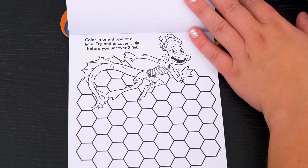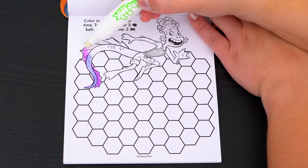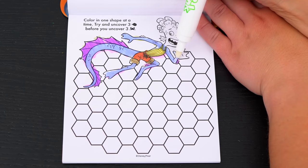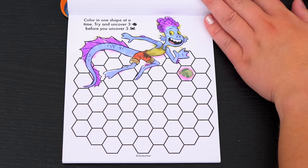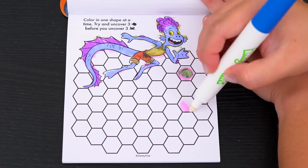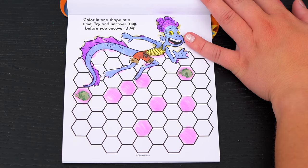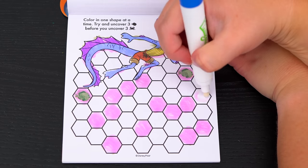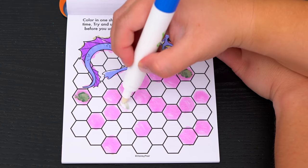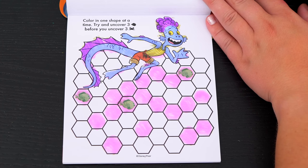Color in one shape at a time. Try to uncover three fish before you uncover three crabs. Alright, let's do it. Oh wow, we got a fish on our first try — just two to go. Woohoo, that's two. Wow, that's three fish and we didn't even run into any crabs. That's lucky.